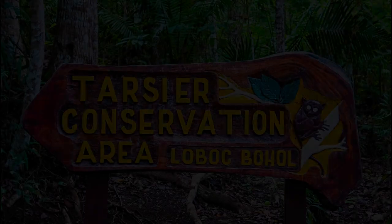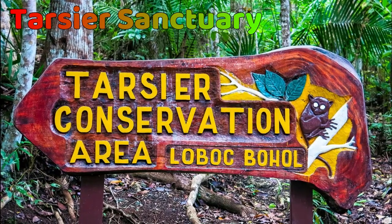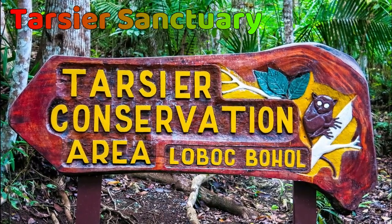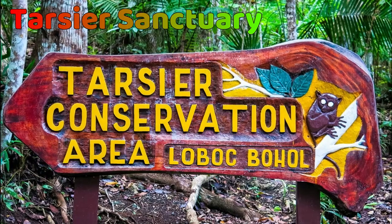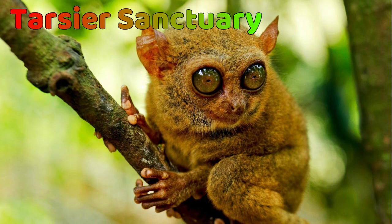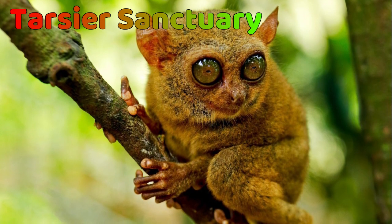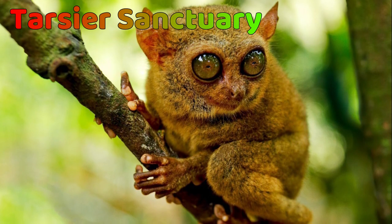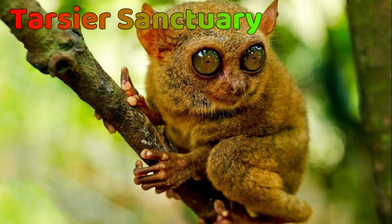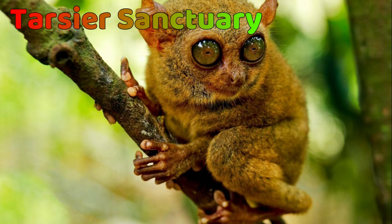Next is the Tarsier Sanctuary. Just as Bohol is known for the Chocolate Hills, Tarsiers with their huge eyes are also synonymous with Bohol. These nocturnal creatures are believed to be the smallest primate species in the world with the largest eyes relative to body size. They can grow to just 15 centimeters at maximum — they're so adorable. Tarsiers are also found in other Philippine locations like Samar, Leyte, and areas of Mindanao.